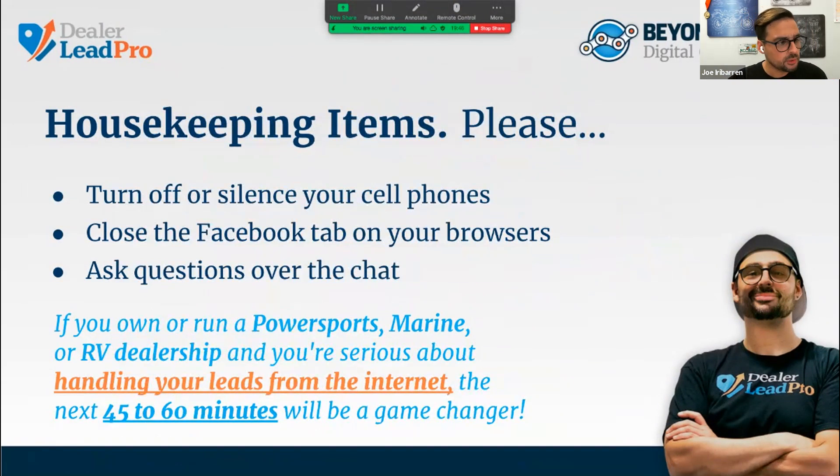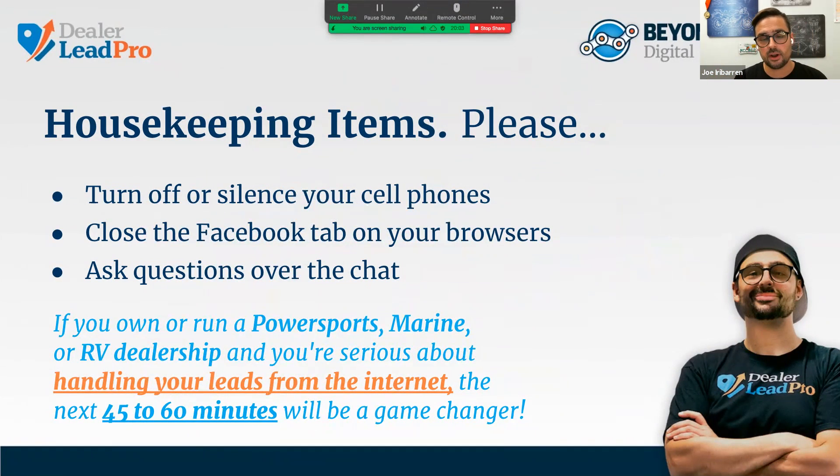Let's first go over a few housekeeping rules. Silence your cell phone. You're on mute, so anything you say has to go through the chat — really just so you can keep your focus here. I think you guys will learn a lot from today's presentation. I value your time, and I know I'm competing for your attention with a lot of other things. So if you're focused, you're going to get a lot out of it.